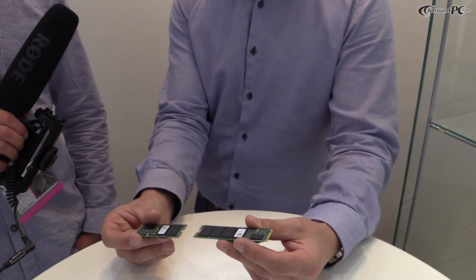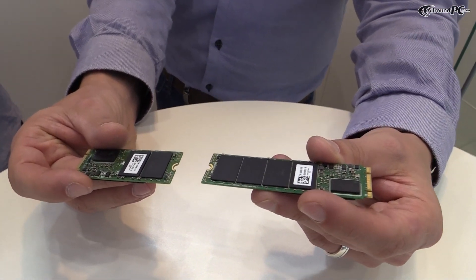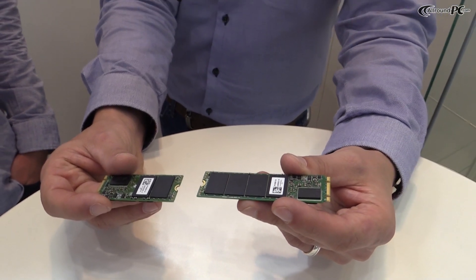These two models have a certain type of length, which is 2260 and 2280, and we plan to bring both of them to market in the course of Q4 2013.